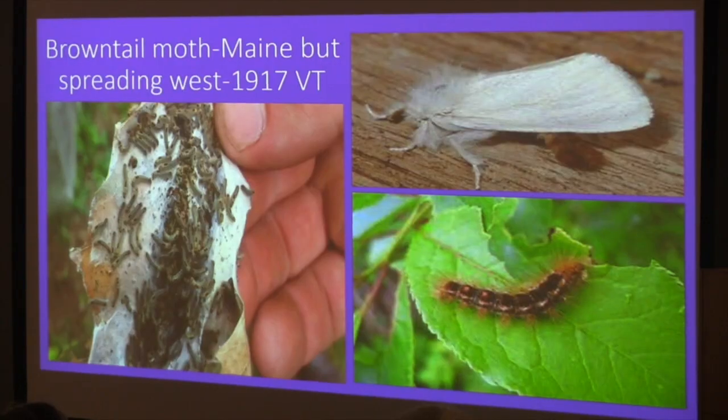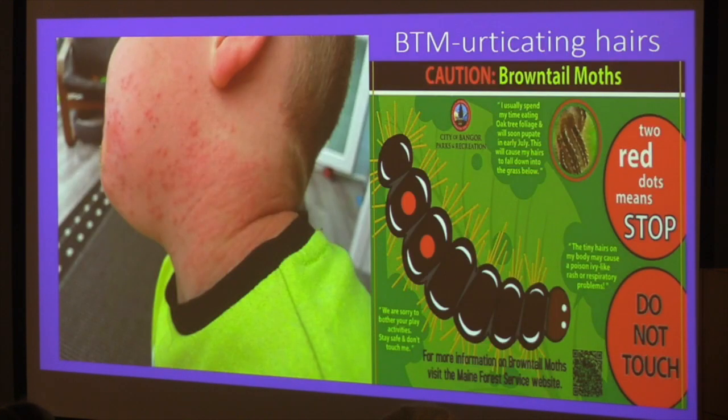Brown-tailed moth is a real problem in coastal Maine and is spreading west. It was here in 1917 but may have died out due to cold. It's a white moth whose caterpillar has urticating hairs — if you touch it or breathe the hairs, it can cause allergy symptoms and raised blisters similar to cow parsnip exposure. It's something that might be coming our way.